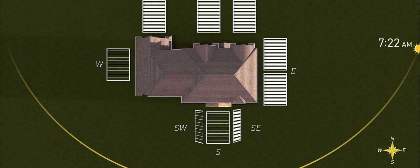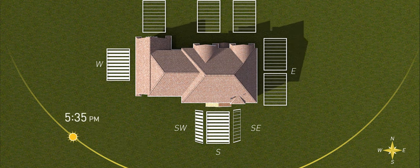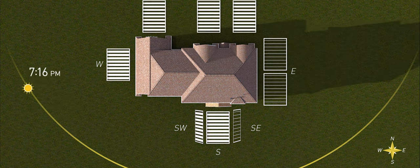But when you put a system behind that, that system can talk to the shade — it knows what direction that shade is facing, it knows the position of the sun on that facade of the home, and that blind can now automatically change over the course of the day to optimize the amount of daylight coming in. That can only be done when the technology is designed from the start to incorporate shades into a system.